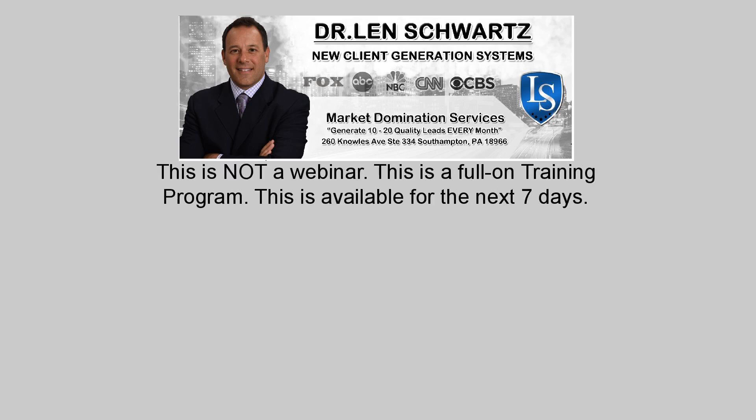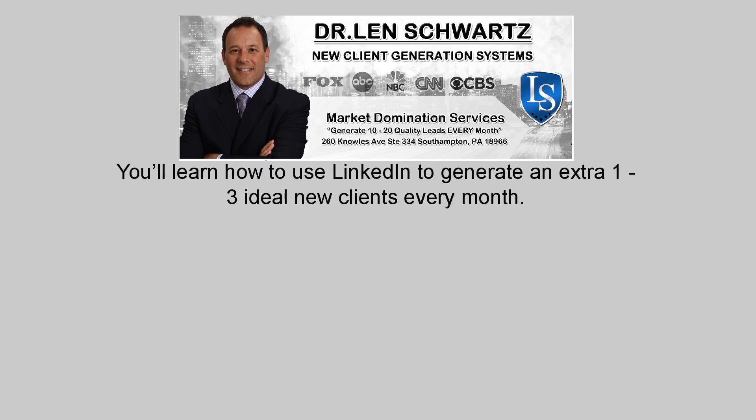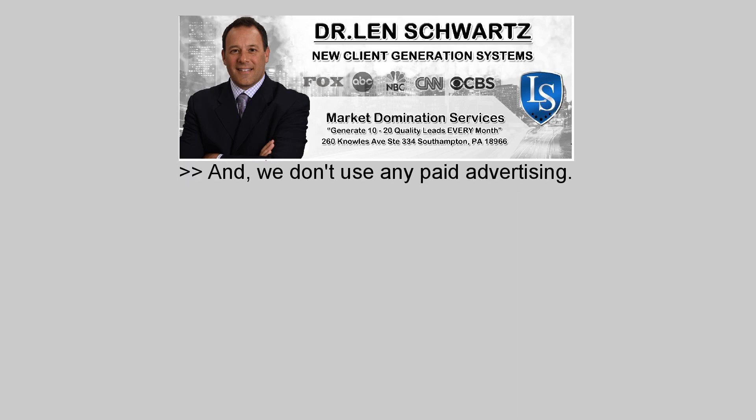This is not a webinar — this is a full-on training program, available for the next seven days. You'll learn how to use LinkedIn to generate an extra one to three ideal new clients every month, and we don't use any paid advertising.